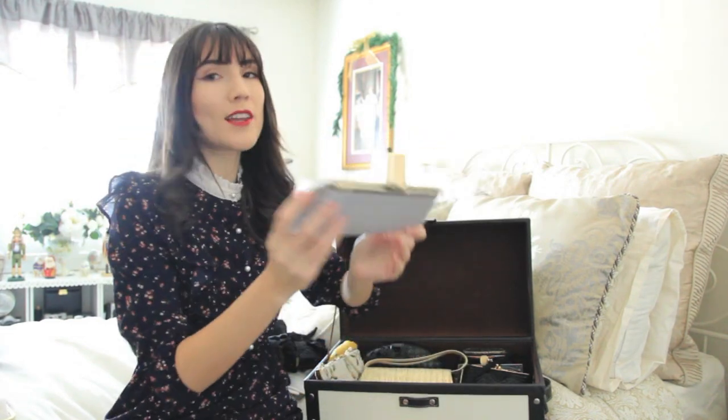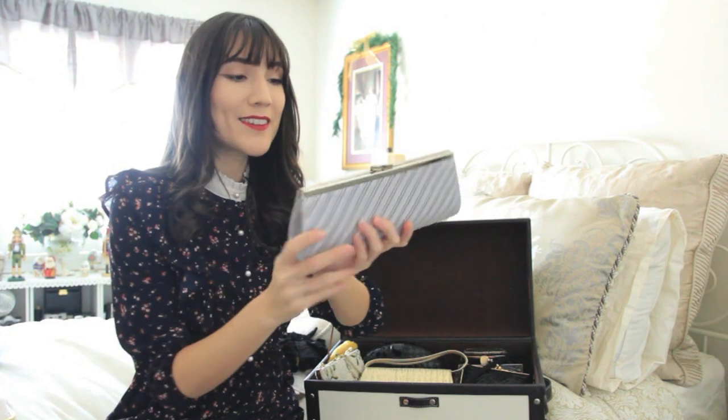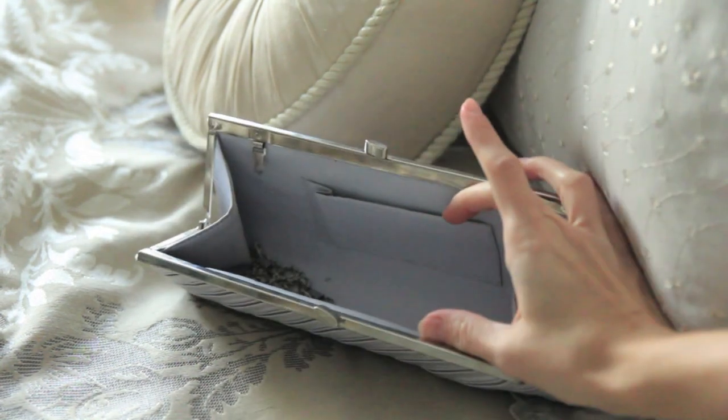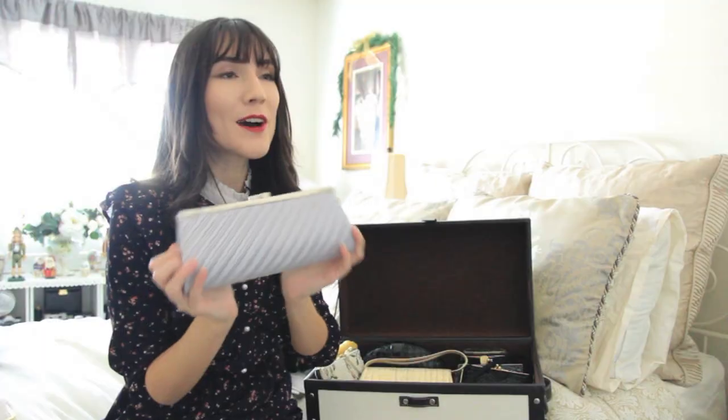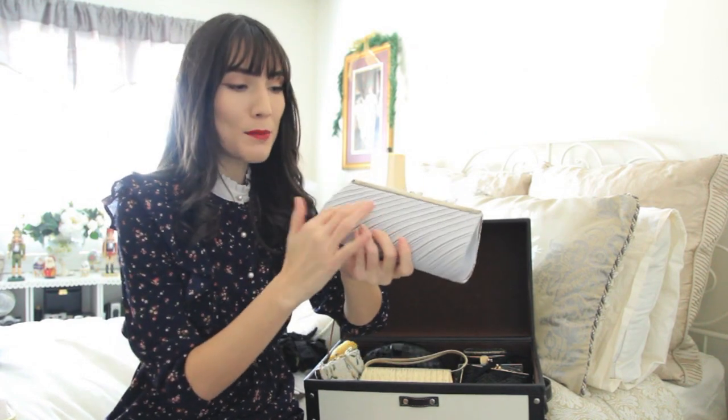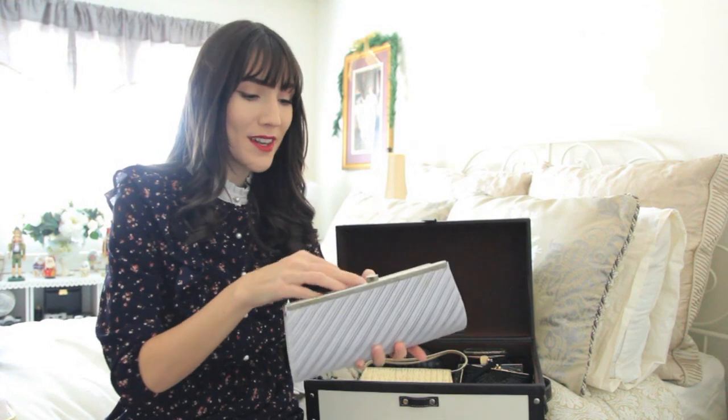This one is actually a more new kind of bag — it's the bag that I used when I went to prom. I'm not really sure why I still hung on to it, but I actually wore it for Toronto Men's Fashion Week because one of the outfits I wore had the same kind of purpley tone.